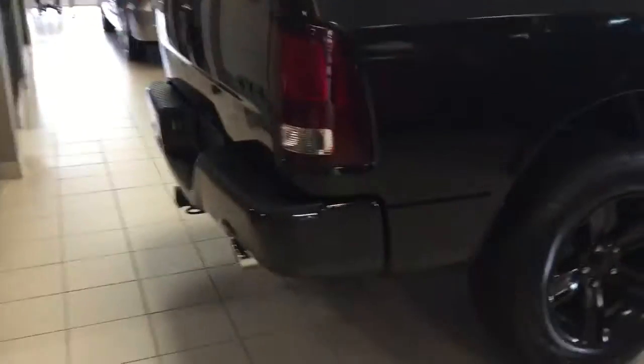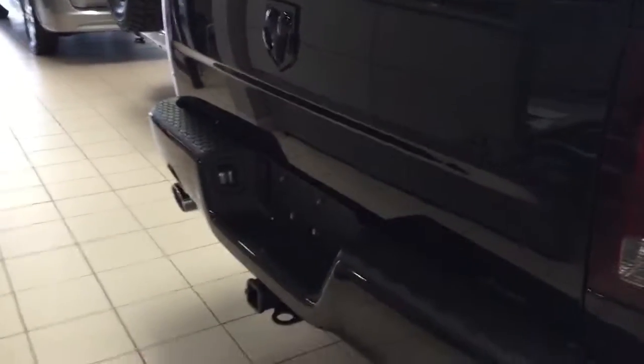This one is a crew cab, so it's got the really big back seat and a five foot seven inch box in the back. It's got dual exhaust, 20 inch wheels, a backup camera and a trailer tow.